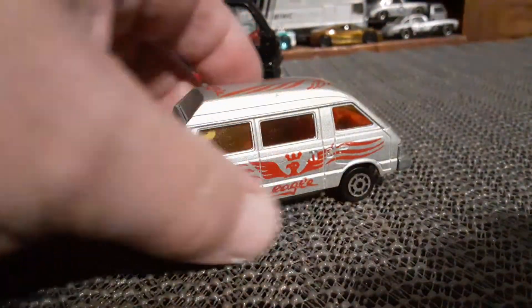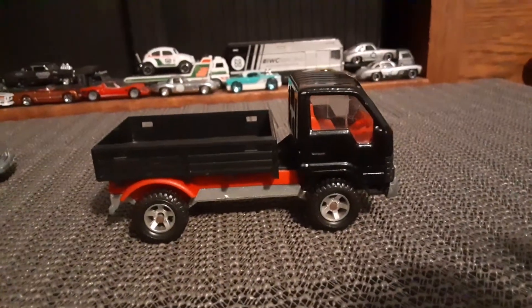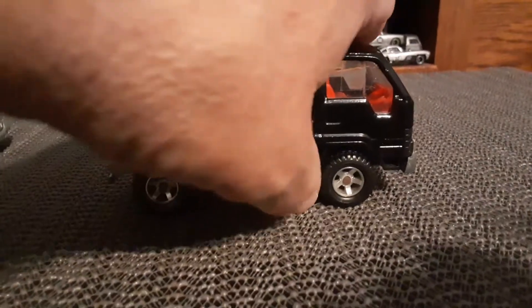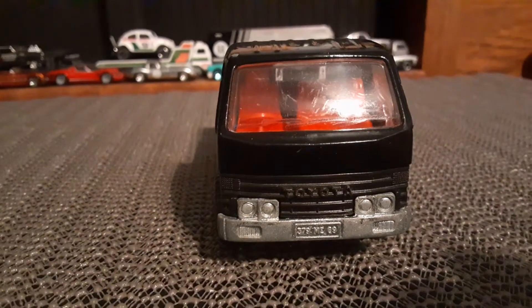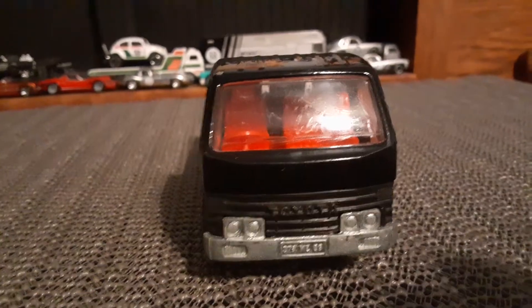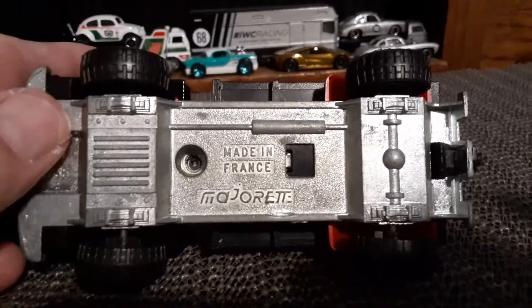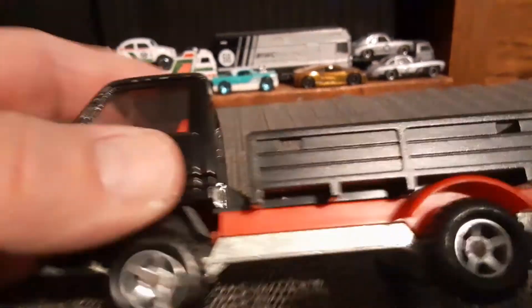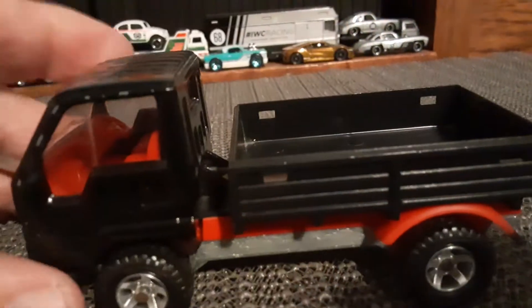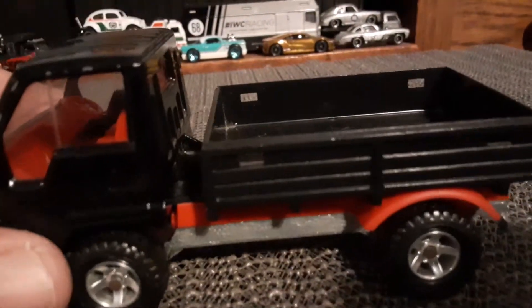Check that out — a Toyota truck, which I found years ago at a thrift shop. Majorette, made in France.